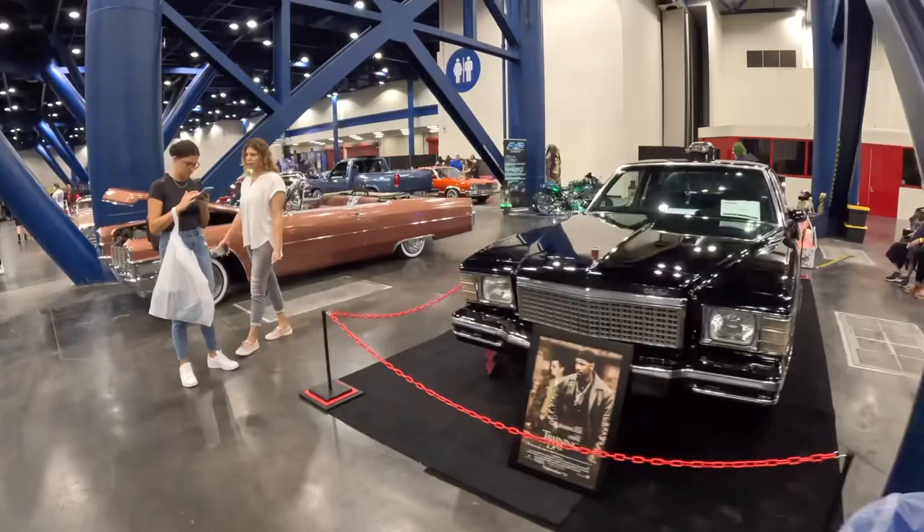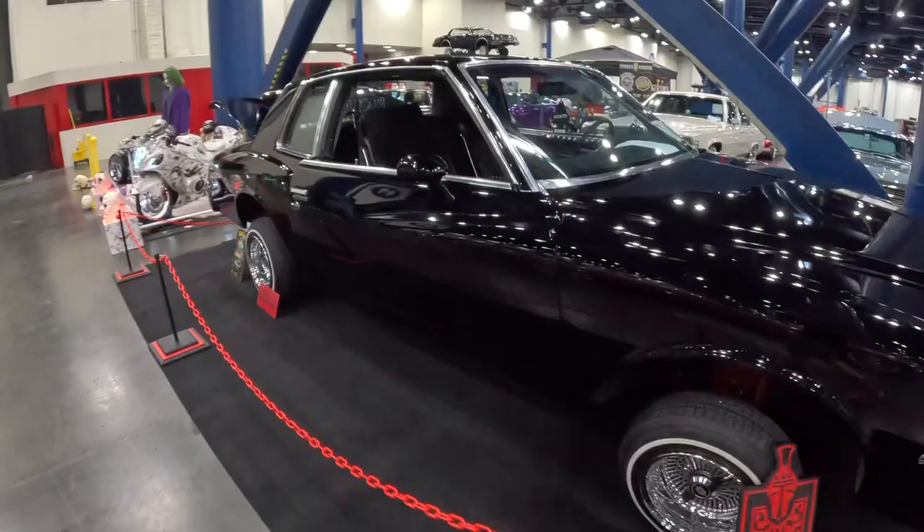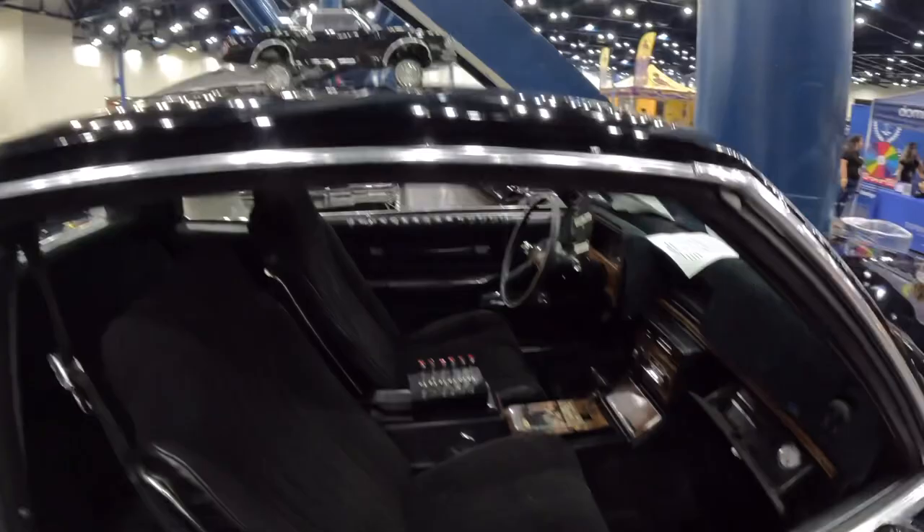Got another G-body here — G-bodies are obviously big in the lowrider world. Sick. Got the RC car in there hitting the switches on the RC car.